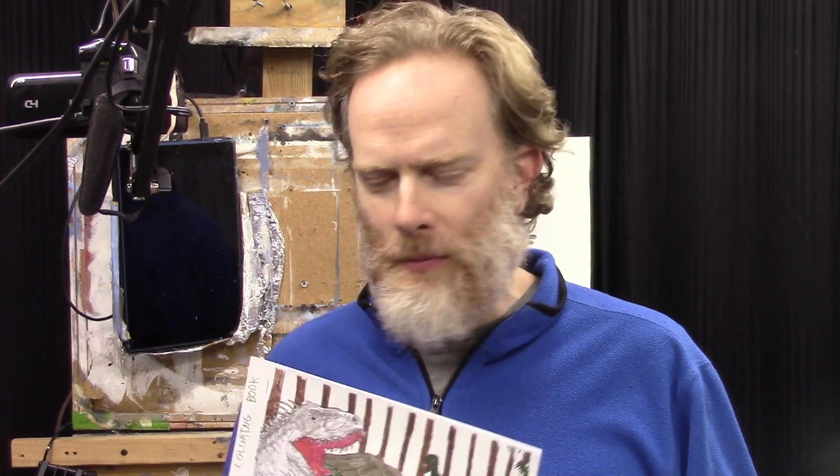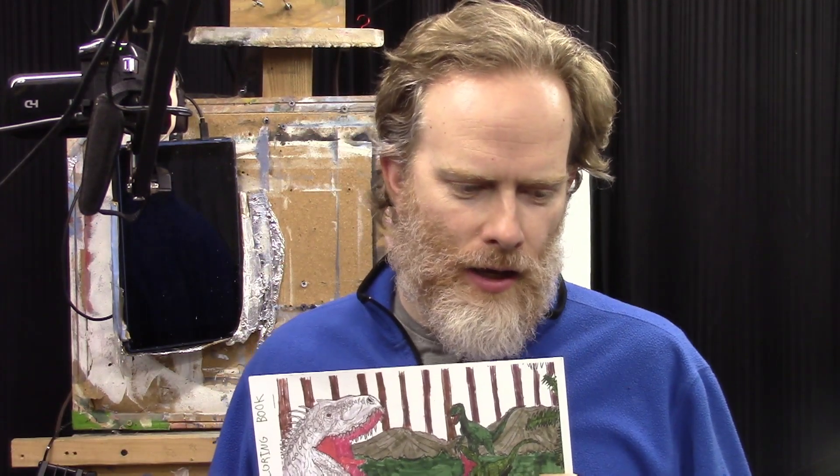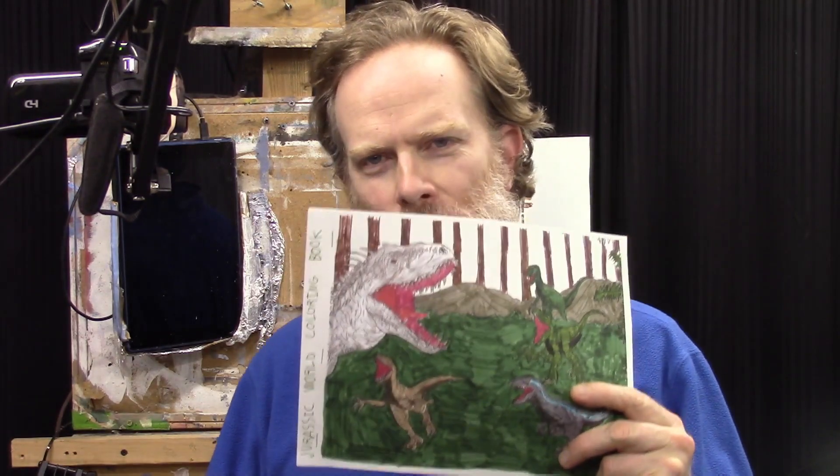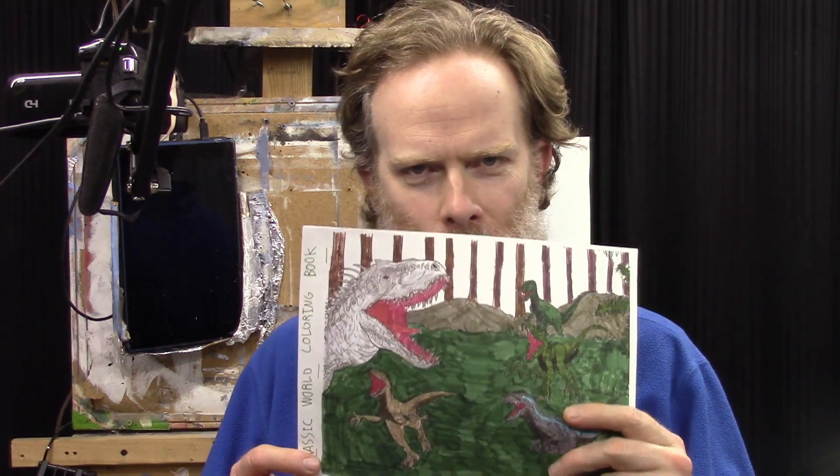Encourage the young people in your life who are doing artwork, because we need more artists in the world. We need accountants, mail carriers, firefighters — but we need artists too. If people have that kind of gifting, they need to be encouraged that they can do it as a career or as a very fulfilling hobby.